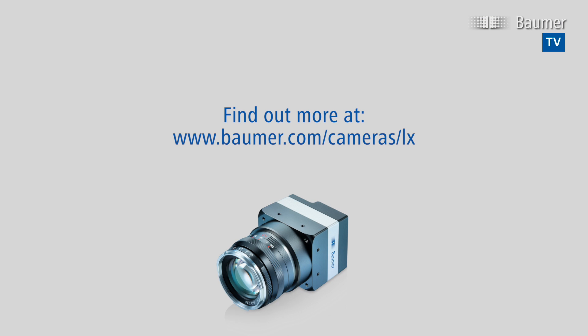Find out more at www.bauma.com/cameras/LX.